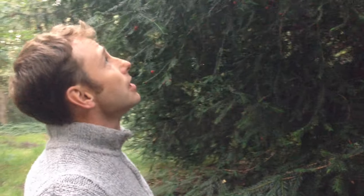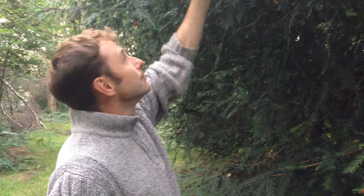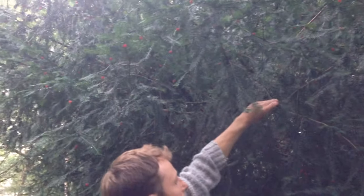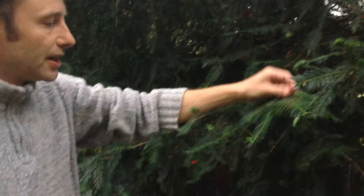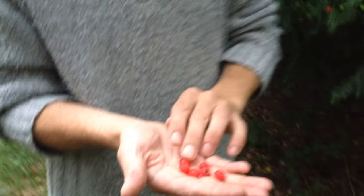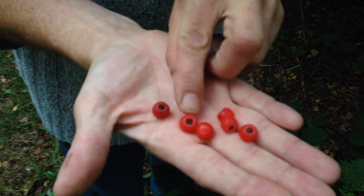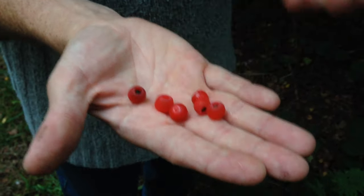There are, on this tree, considering it's August, some very early yew berries. Now, I said that the whole tree was poisonous — not technically true, because there is one bit that us foragers do love to eat. Here we go. Now, these berries here, you can see they're cup-shaped. And inside there's a pip. The flesh of these berries, when they go red, is one of the sweetest fleshy kind of fruits that you get in the UK.